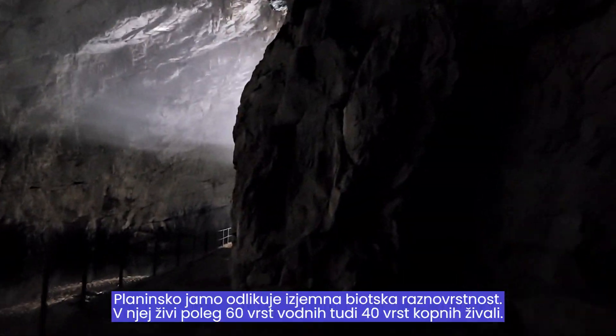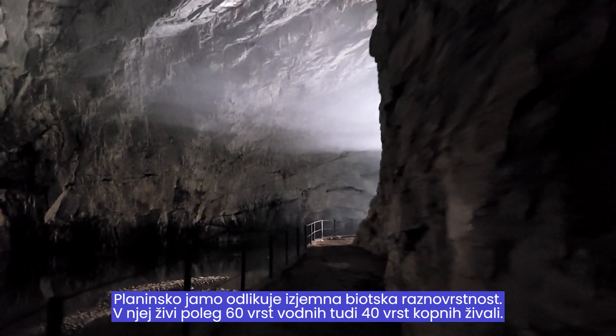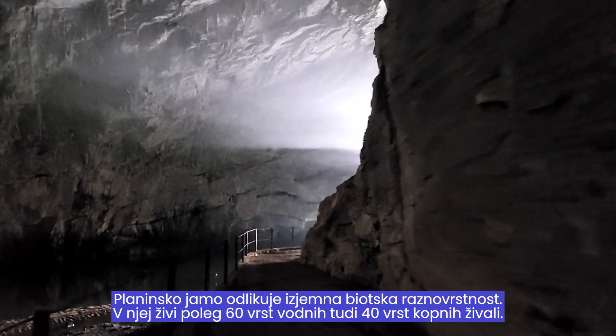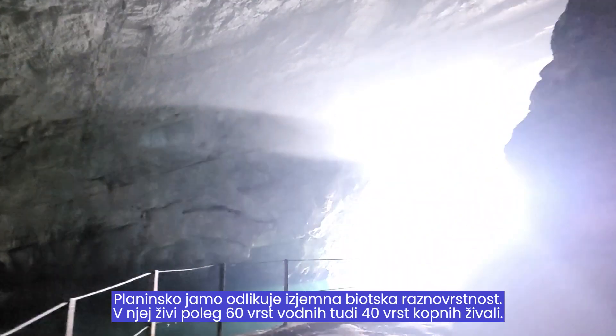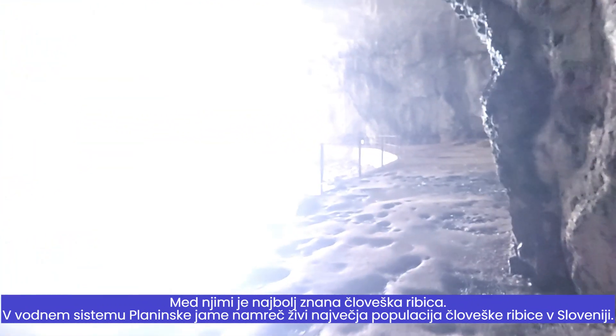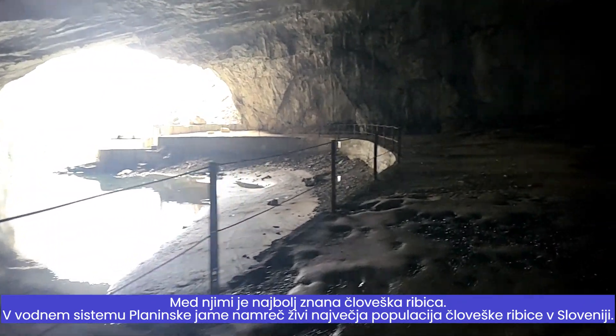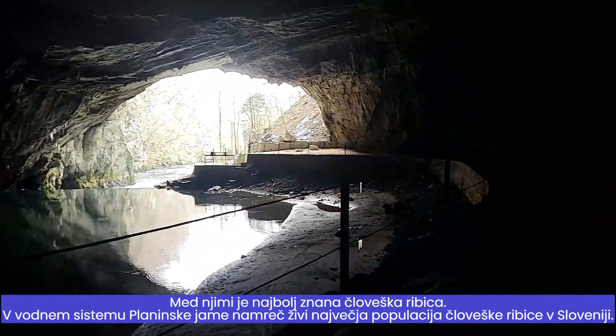The mountain cave is distinguished by its exceptional biodiversity. In addition to 60 species of aquatic animals, there are 40 species of land animals. Among them is the most famous human fish. In the water system of the mountaineer caves lives the largest population of human fish in Slovenia.